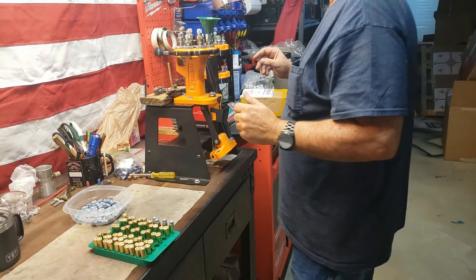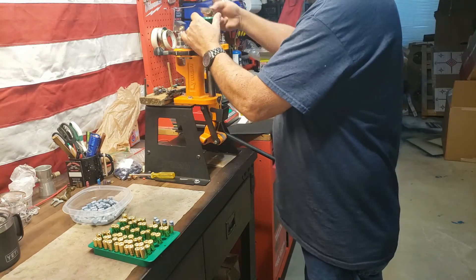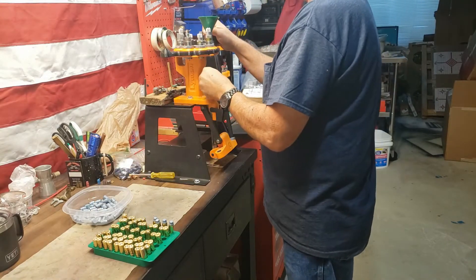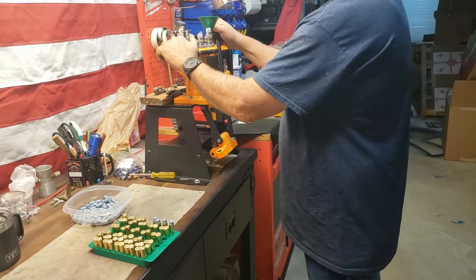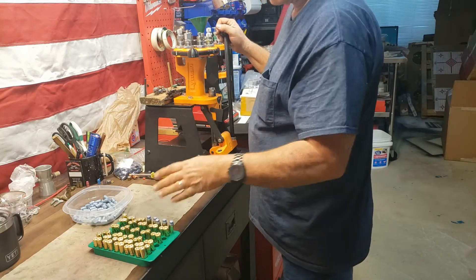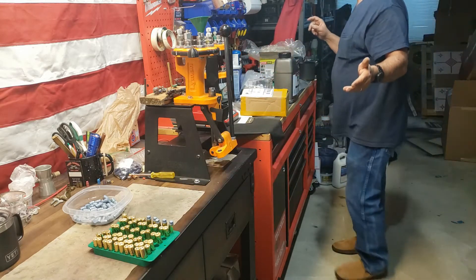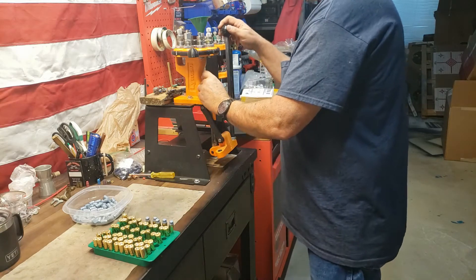I'm trying to keep these as consistent as possible — that's why I'm using every one with brand new Starline brass. Everyone's got the same projectiles, I've got everything set for the same overall length, same crimping, same flaring, everything. So every one of these cases will be the same. In case anyone forgets what I'm trying to do, I want to see if there's any difference between magnum primers, the Winchester WLP — Winchester large pistol primer — and see if there's any difference between any of those.